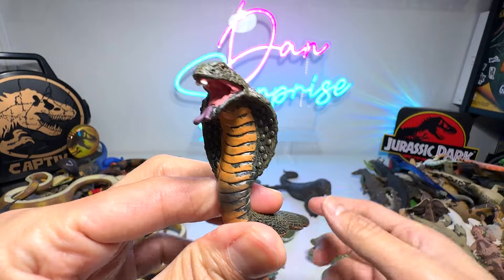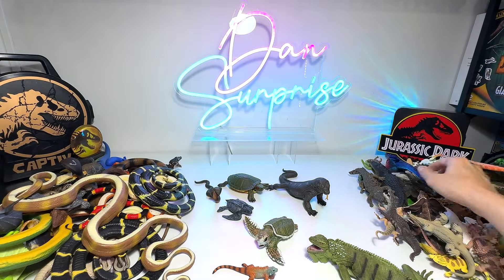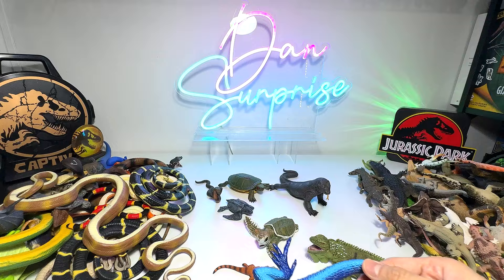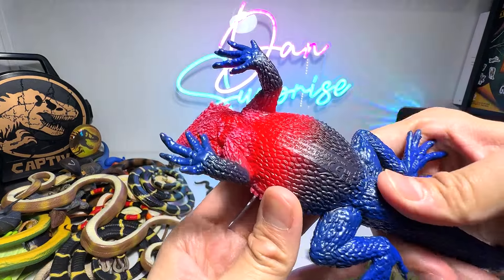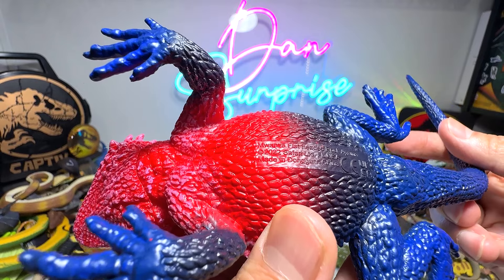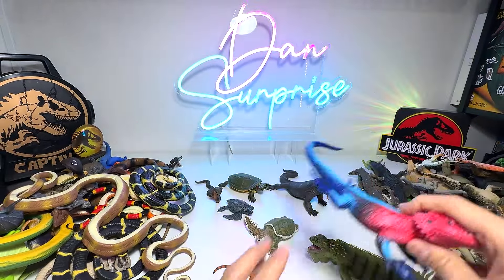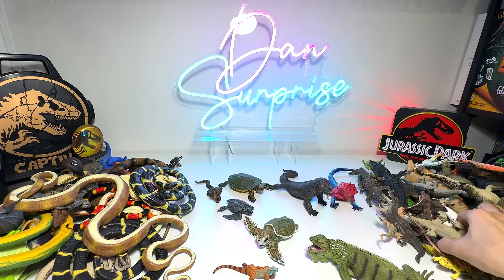The cobra right over here — cobras can spit venom up to seven feet away. And here we have a beautiful Mwanza flat-headed rock agama. This figure looks exactly the same as the bearded dragon, which I'm going to show you guys later on.